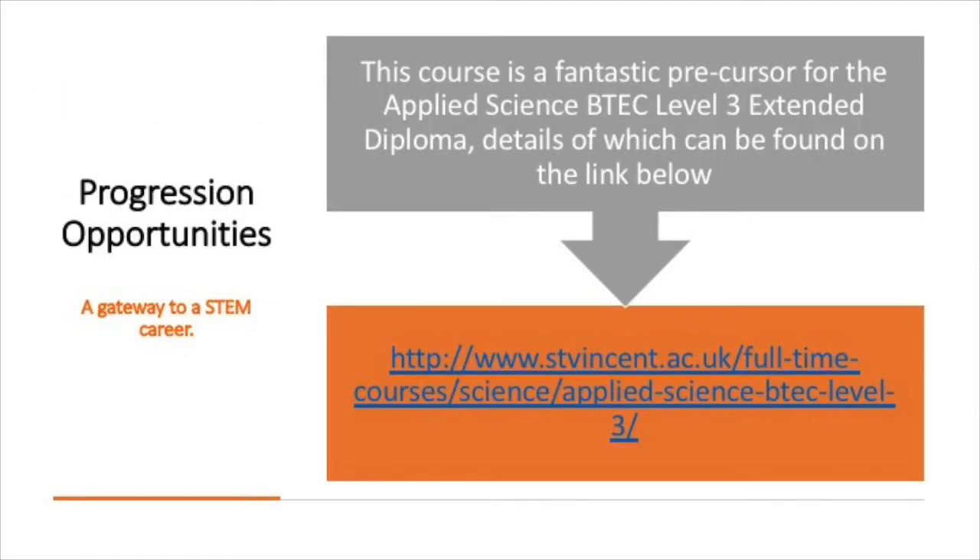So what can you progress on to after this course? This course is a great gateway to a STEM career because it's a fantastic precursor for the Applied Science BTEC Level 3 Extended Diploma, which we also offer here at St Vincent. Details of this course can be found on the link below.